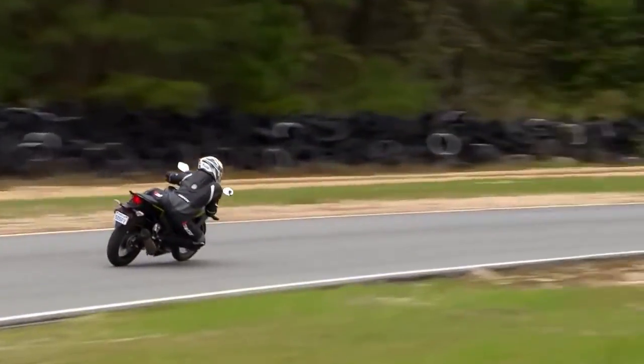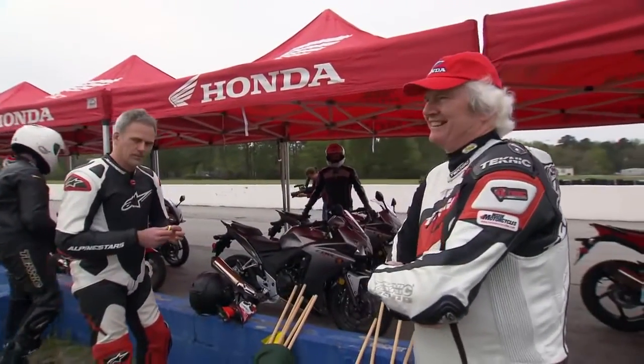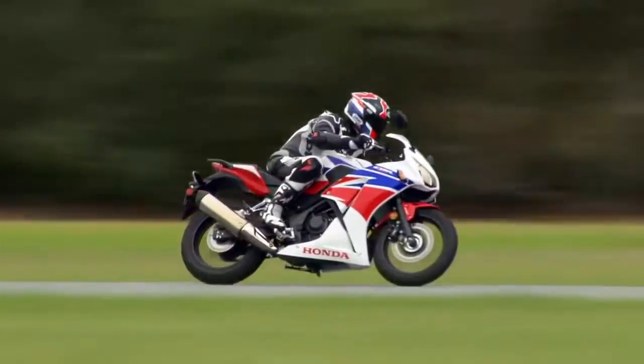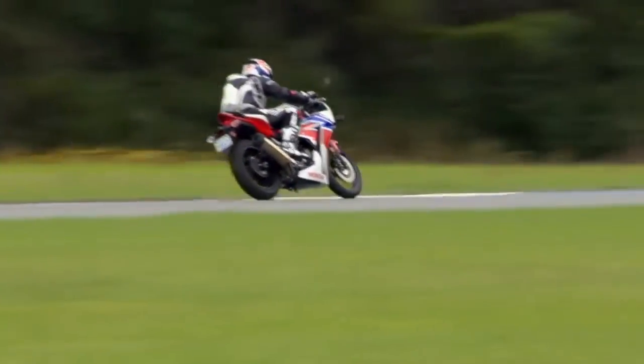But you don't have to take my word for it. Here's what Inside Motorcycles editor Colin Fraser had to say after a day of flogging the little 300 out on a racetrack.